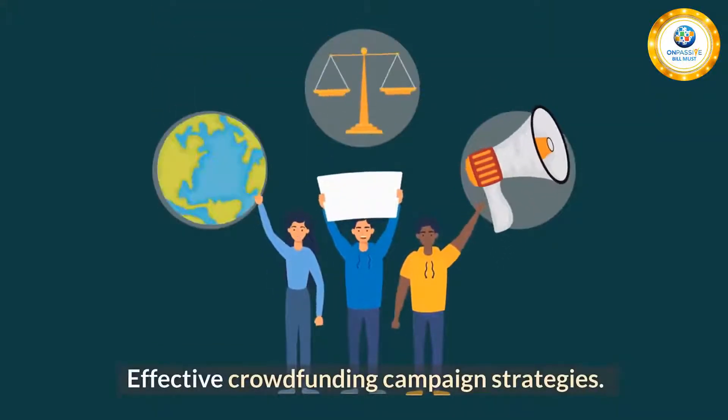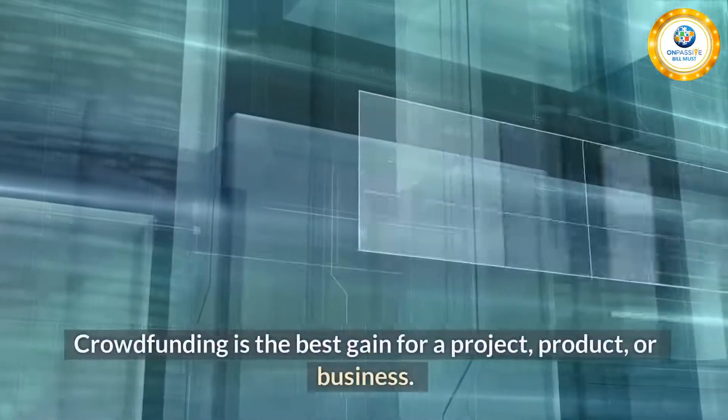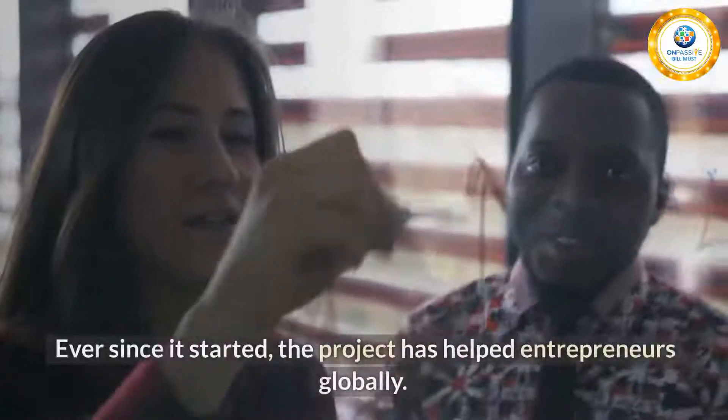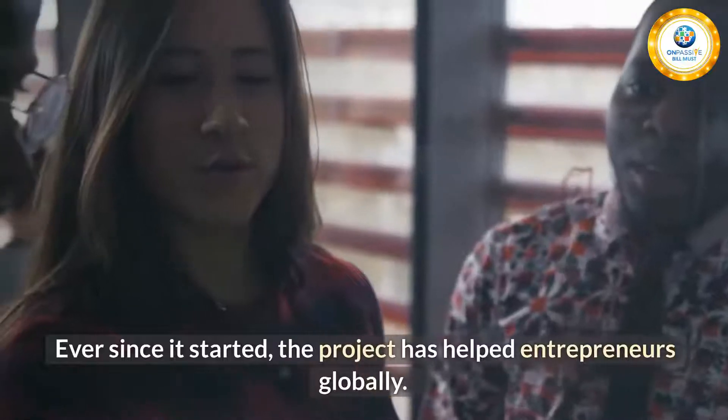Effective crowdfunding campaign strategies. Crowdfunding is the best gain for a project, product, or business. Ever since it started, the project has helped entrepreneurs globally.